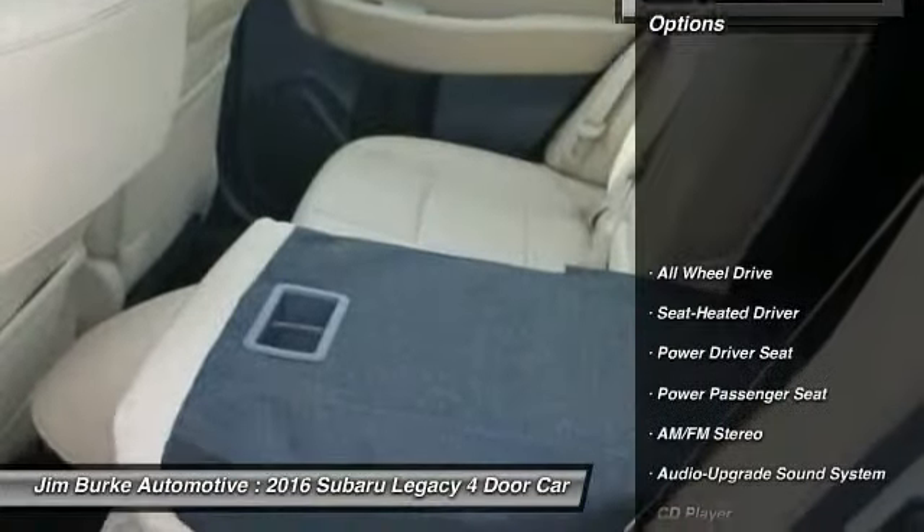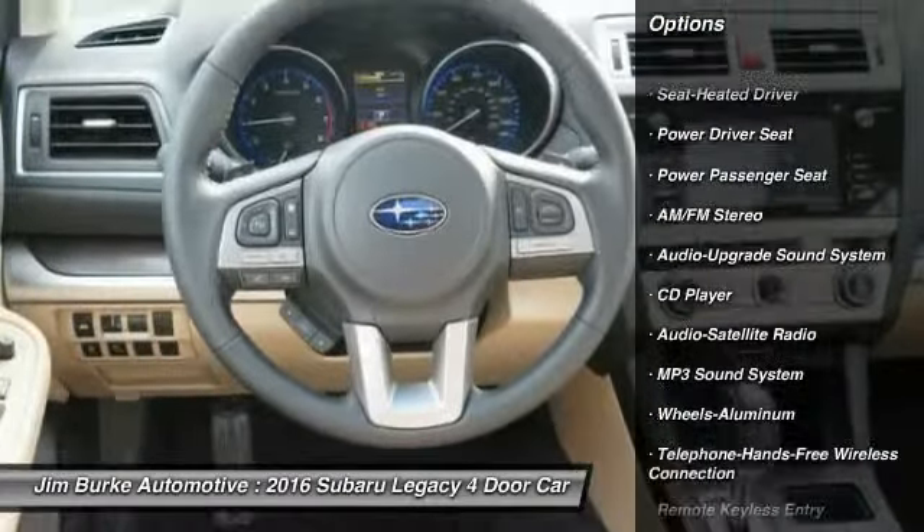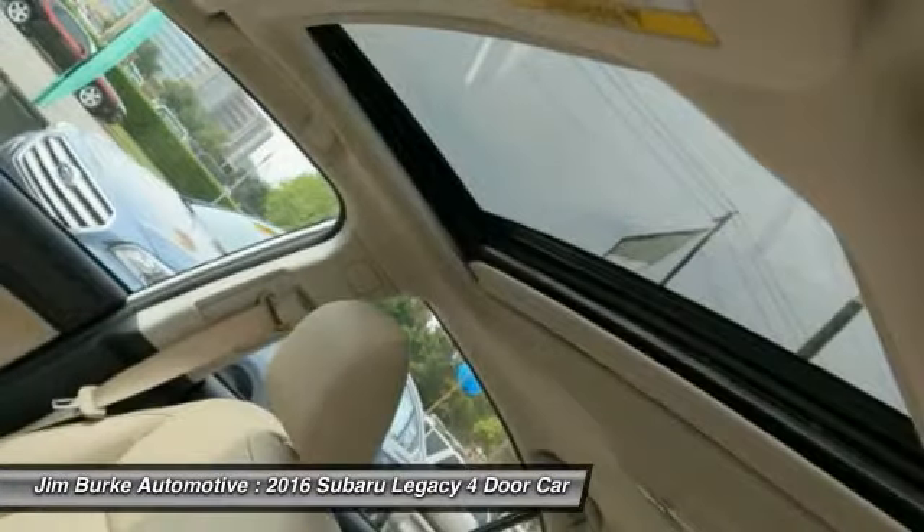Here are some of this vehicle's great options: anti-lock braking system, power passenger seat, traction control, all-wheel drive, Bluetooth wireless data link for hands-free phone, and air conditioning.